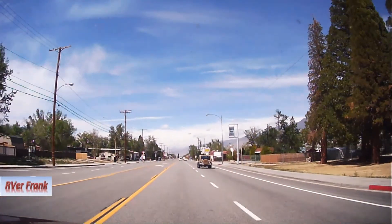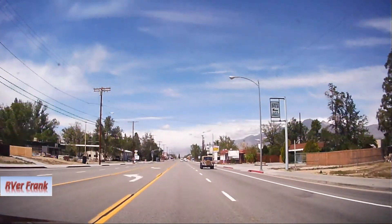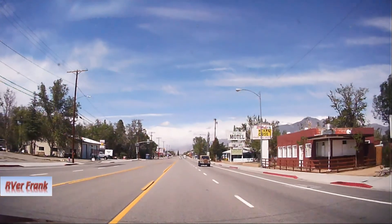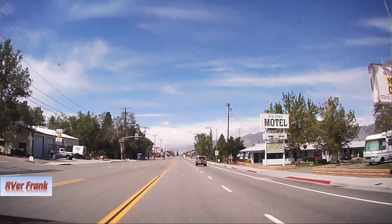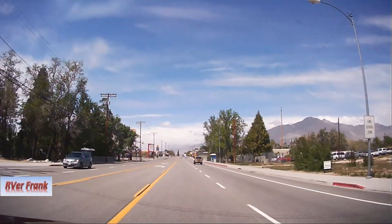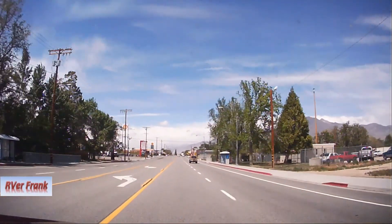Hello everyone, your viewer Frank here with Kathy and Coco, and we are going off the beaten path west of Big Pine, California to Glacier Lodge up by the Palisades Glacier. So come along, join us and enjoy the ride and get a little feel of the path.